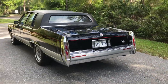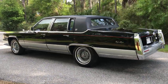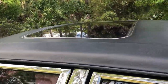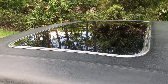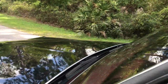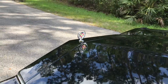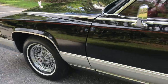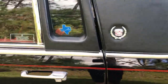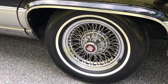This car is fully loaded. It has a factory astro roof and is finished in sable black with a carmine red leather interior — more of a bright red, not the maroon color. This car also has the red pinstripe that goes with it. It really sets the car off. All the emblems are like new, and those are the wire wheels of course.